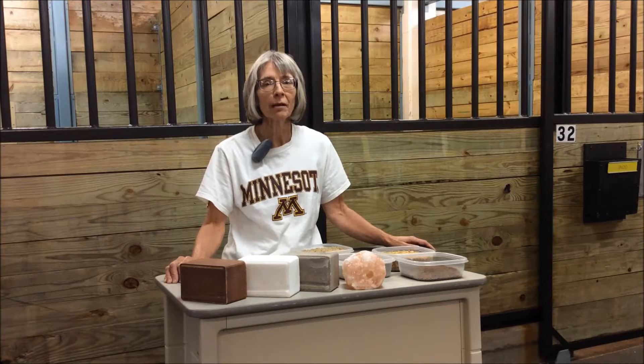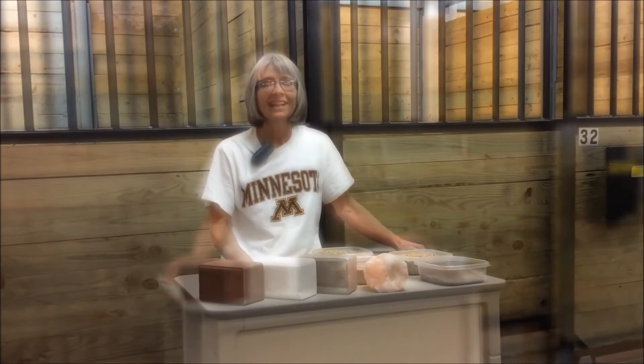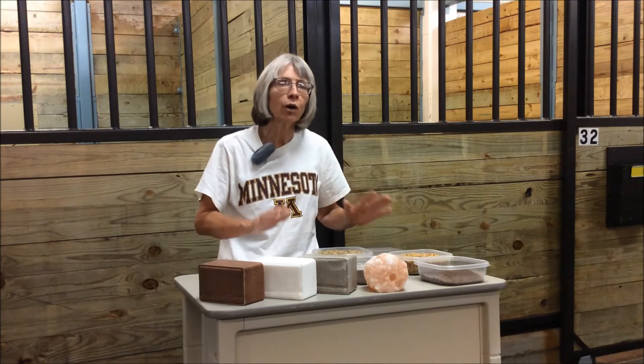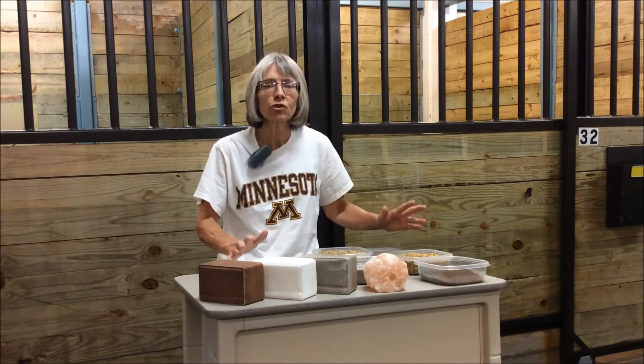Hi, my name is Marsha Hathaway. I'm a professor in the Department of Animal Science at the University of Minnesota where I teach a horse nutrition class. Today I want to talk about meeting your horse's nutritional mineral needs and how to pick out a product that meets your horse's requirements and satisfies your concerns as well.